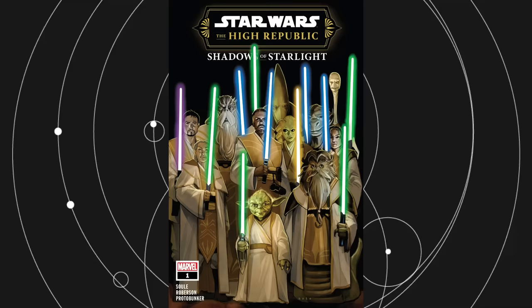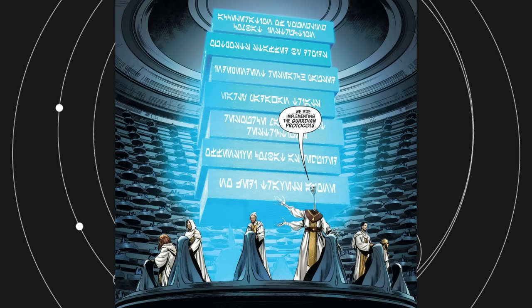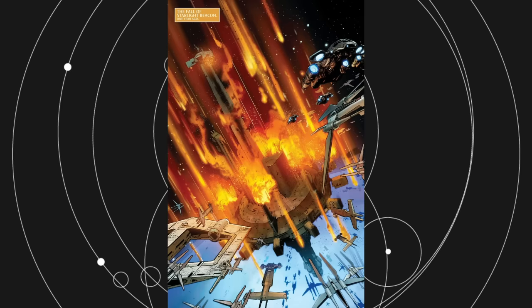What were the Guardian Protocols of the Jedi Order? Introduced in the comic Shadows of Starlight, they would appear to be a set of mandates the Jedi would follow in times of crisis. During the High Republic, the Guardian Protocols were activated thanks to the threat of the Nihil, but they sound very similar to the rules the Jedi put in place during the Clone Wars as well. I believe they are meant to be one and the same.